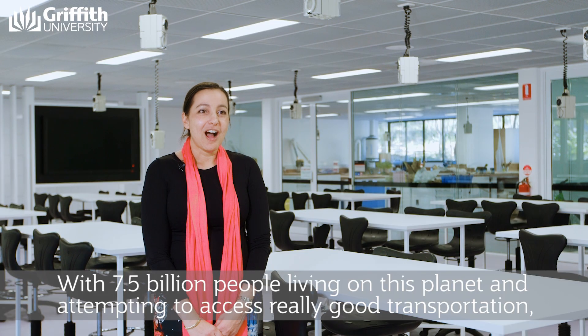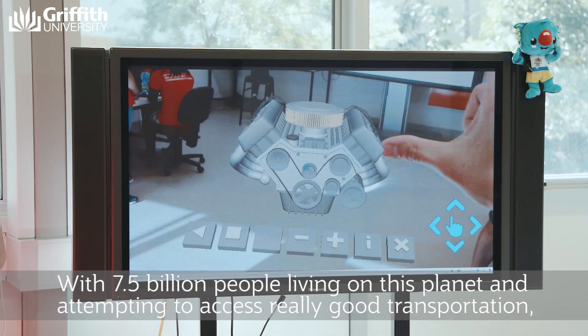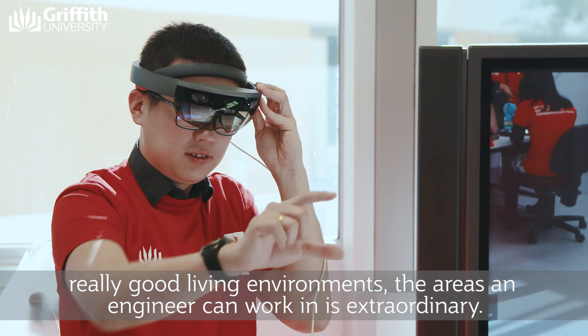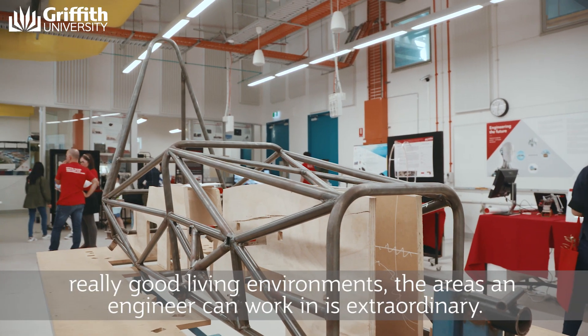With seven and a half billion people living on this planet and attempting to access really good transportation and really good living environments, the areas that a civil engineer can work in is extraordinary.